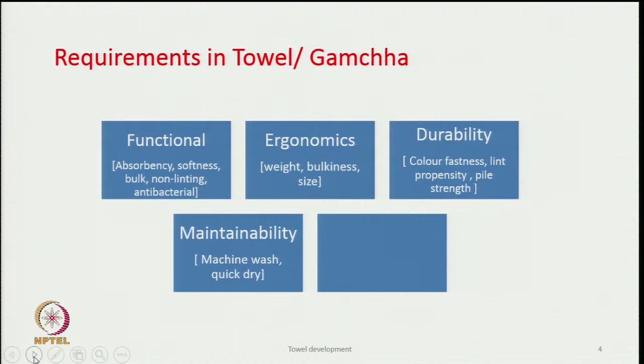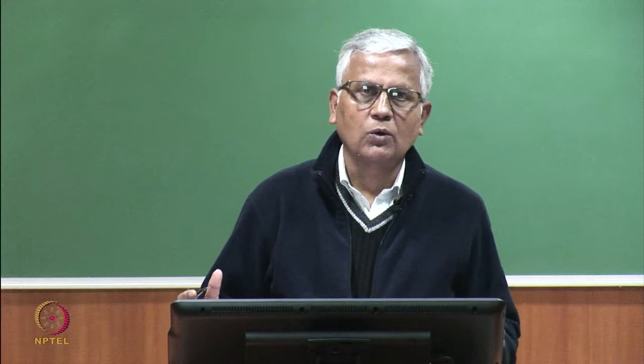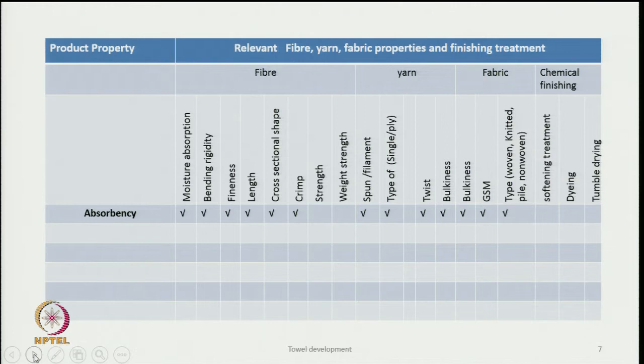The other aspect is aesthetics — how beautiful the overall look of the product is, where color and aesthetic design play an important role. That is why towels and gamchas are available in different colors and designs — design of the border and other aspects. These five are the most important requirements. Next comes the relationship between fiber, yarn, fabric properties, and finishing treatments.